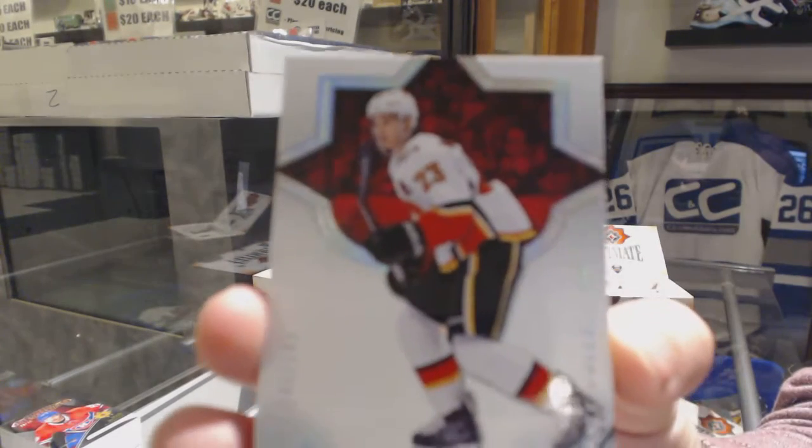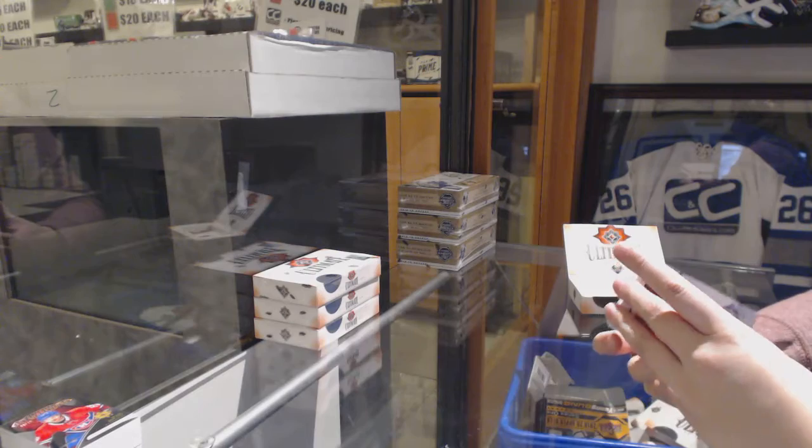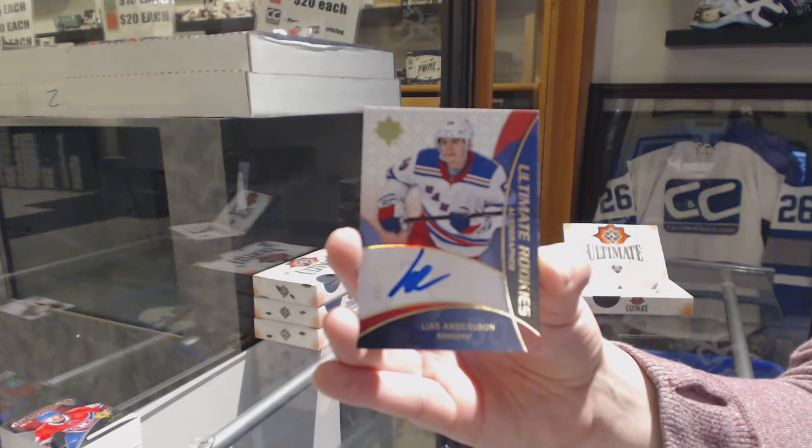We've got number 149 base for the Flames, Sean Monaghan. We've got Retro Rookie Auto, number 175 for the New York Rangers, Lias Andersson.